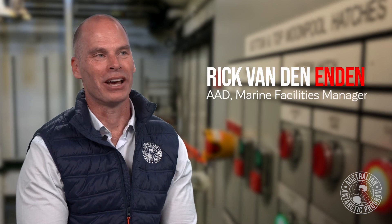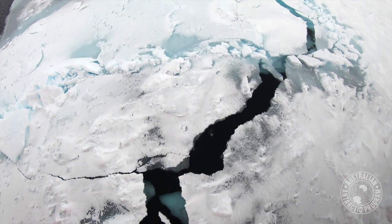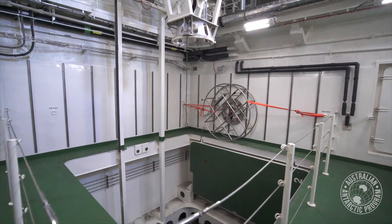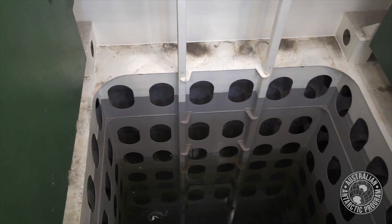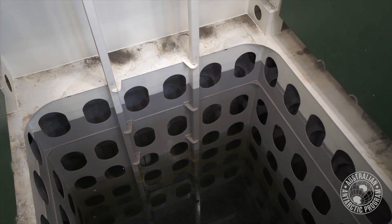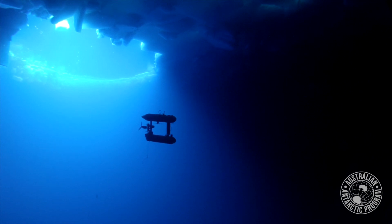The advantage of a moon pool in a research vessel — and for us in particular — is that a lot of our work is in the sea ice. We used to have to rely on making a clear area to be able to do a deployment. Now we've got this nice bit of open water through the hull of the vessel, so we can put packages in there like our water sampling devices, nets, and remote operated vehicles. These ROVs will allow us to go under the ice and sample what's happening below it — there's a whole biological community living on the underside of the ice that we know very little about.